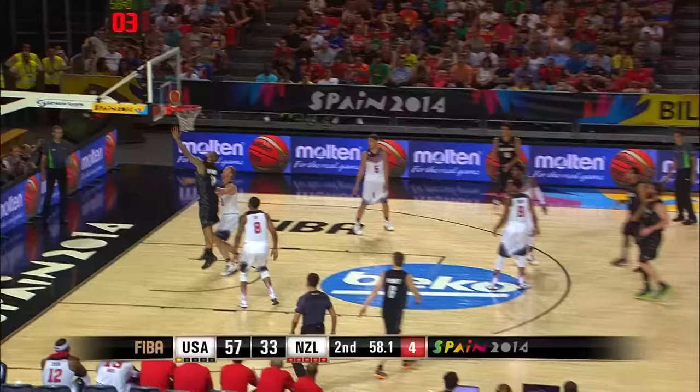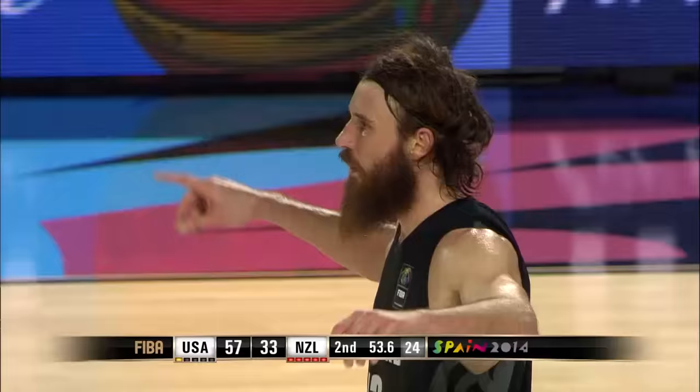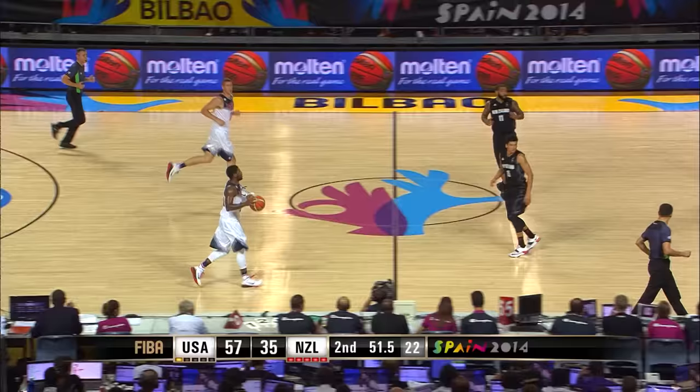Four on the shot clock, inside to B.J. Anthony — where he's been effective. Good move there by B.J. Anthony. Without the ball he found his spot and made an easy basket underneath. Back to a 22-point game now.